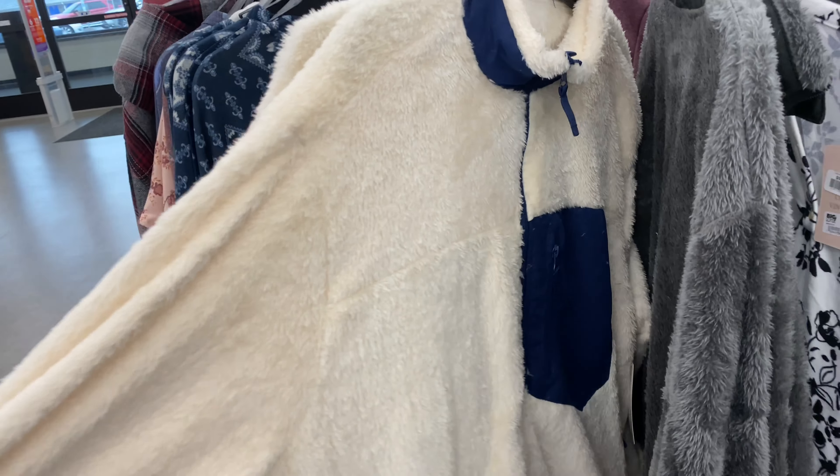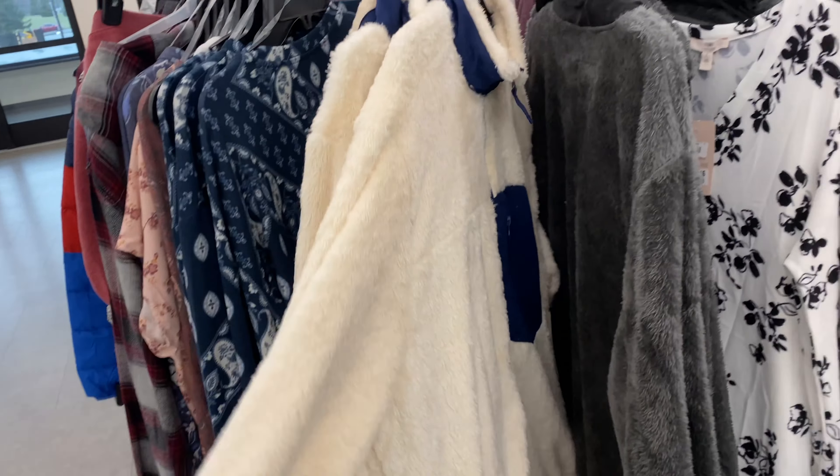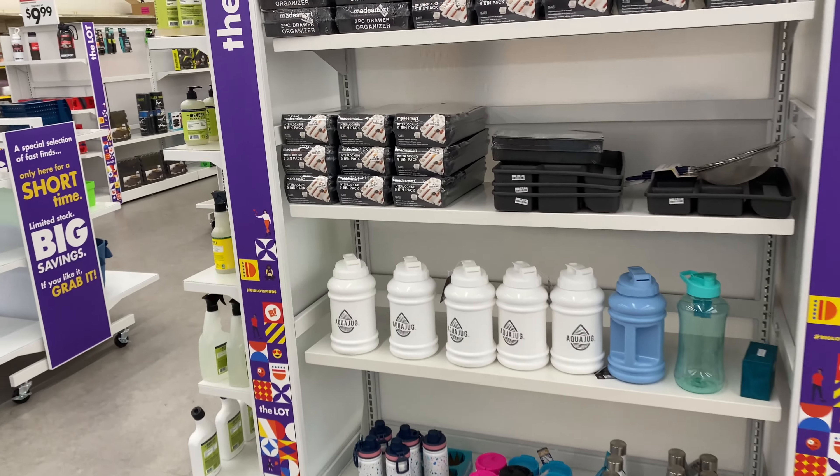Check your Big Lots to see if you can find any of these items — they're 50% off, and if you wait a little bit longer they may go down to even 75% off.